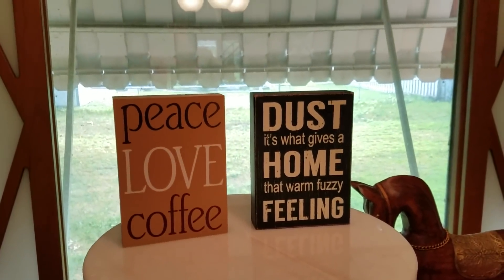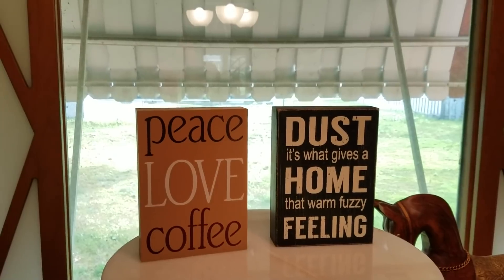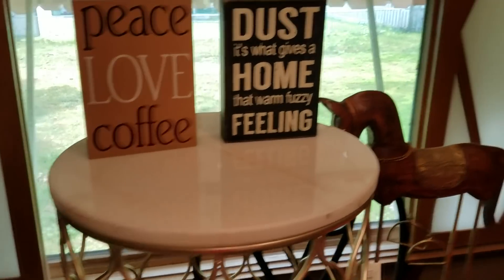The two signs on top: one says 'Peace Love Coffee' — that was $2.99 so I paid $1.50. The other says 'Dust is what gives a home that warm fuzzy feeling' — that was $4 so I paid $2. These signs will probably respectively go for $5 and $6.